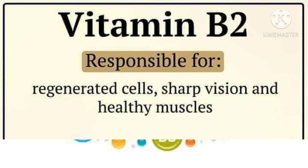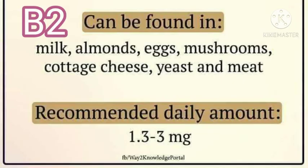Vitamin B2 is responsible for regenerated cells, sharp vision, and healthy muscles. Vitamin B2 can be found in milk, almonds, eggs, mushrooms, cottage cheese, yeast, and meat. Recommended daily amount: 1.3 to 3 mg daily.